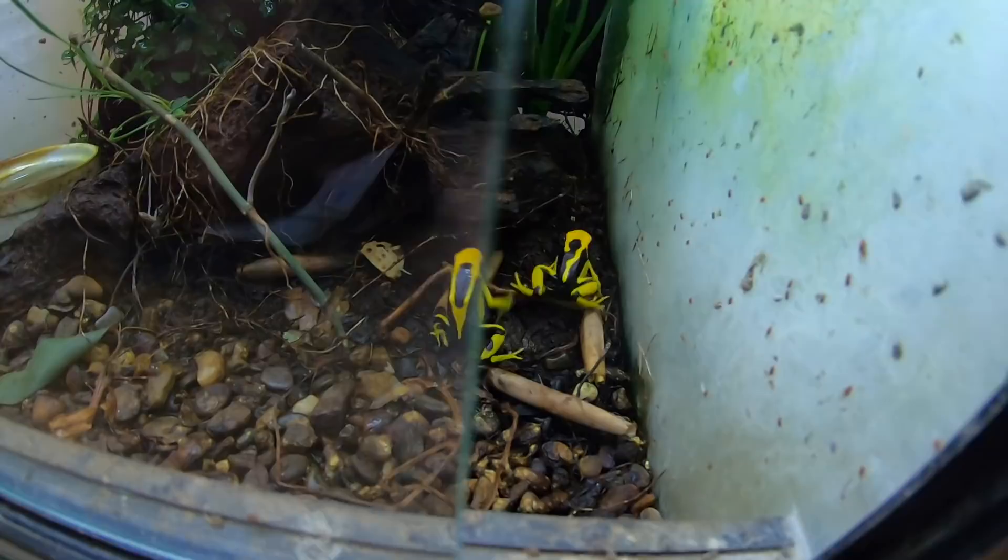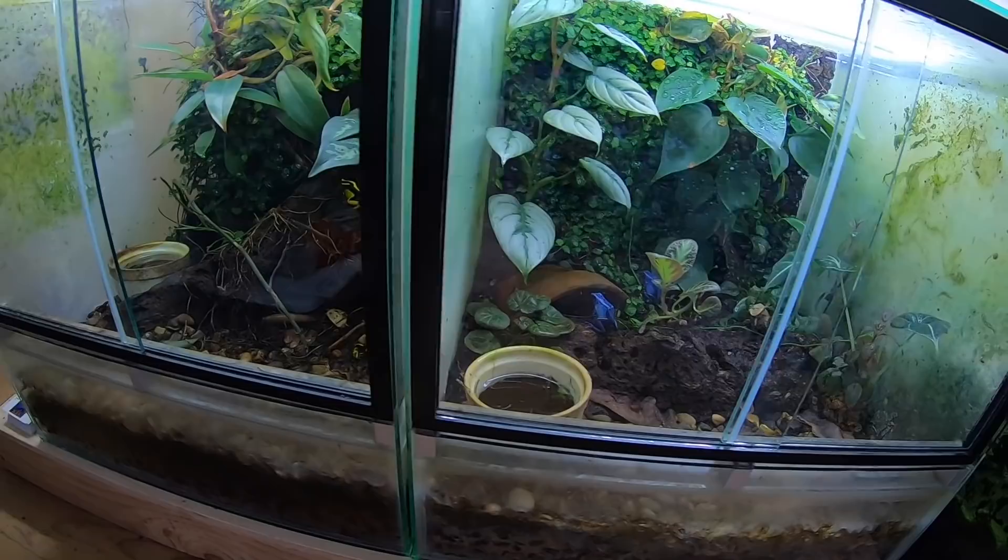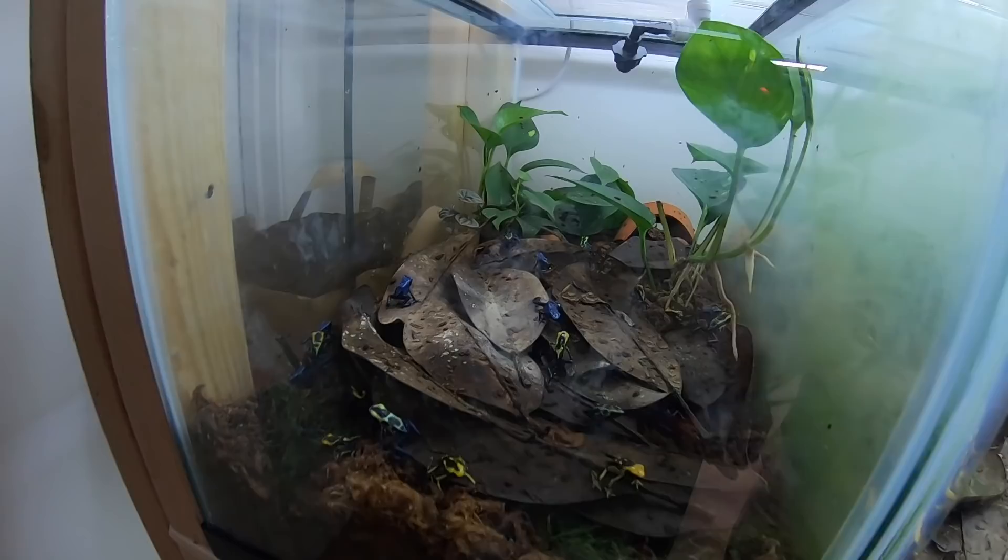And over here these are my pair of giant orange — two of my favorite pairs right there.